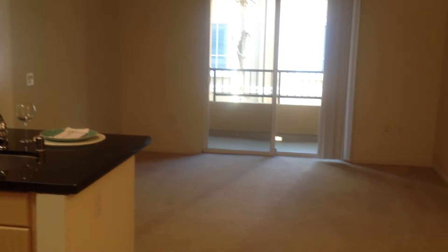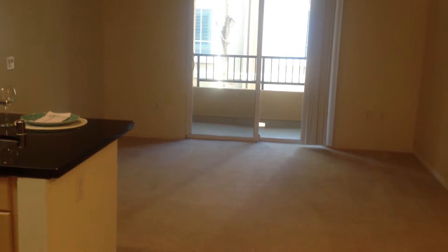Welcome to Westside Apartments. This is our 774 square foot one bedroom. From the entry you'll walk into the dining and living room area, as well as the balcony or patio off of the living room. It is a very open floor plan.